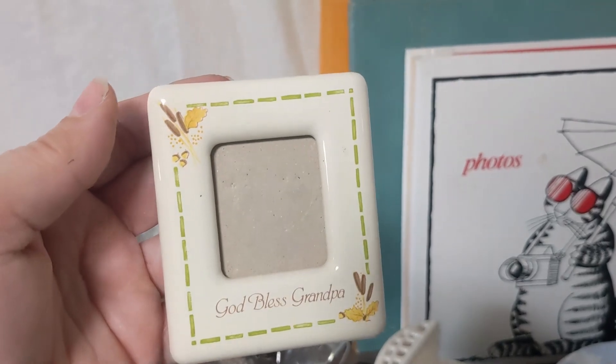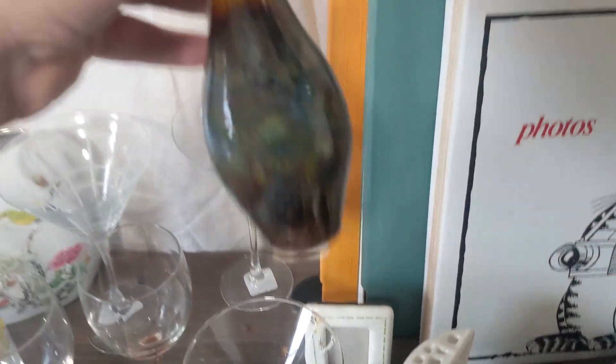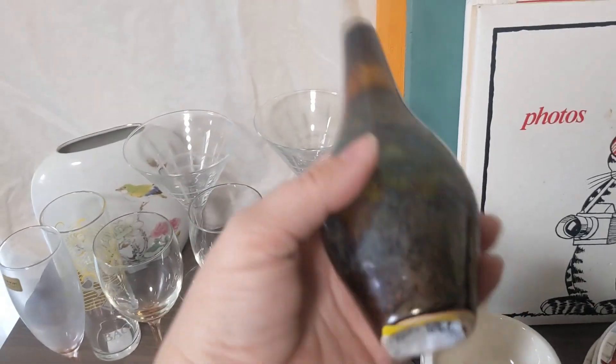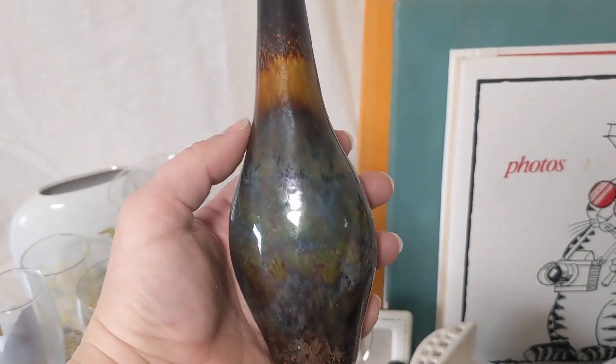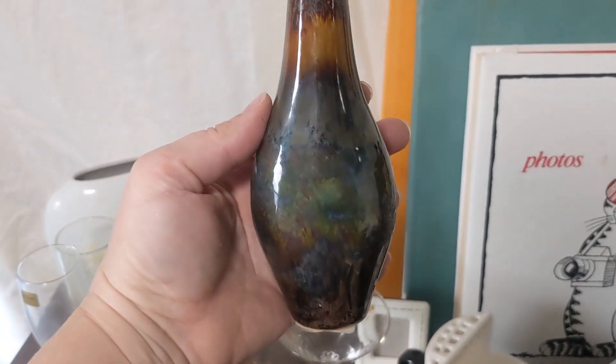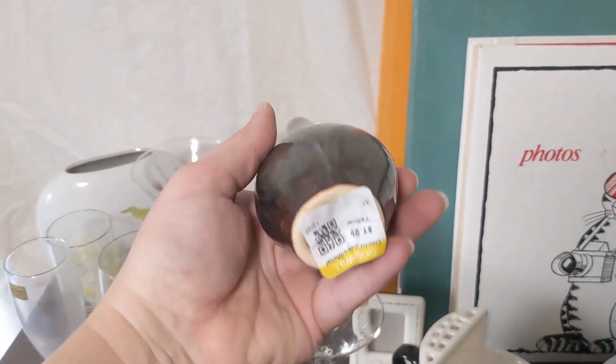Got this at the Salem store — cute little bud vase. There's a little bit of iridescent blue and green to it, just a really sweet little bud vase. I just like the look of it. I think it can look really well in somebody's home.